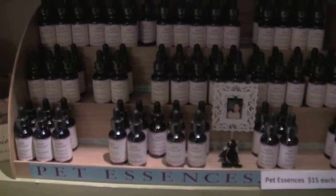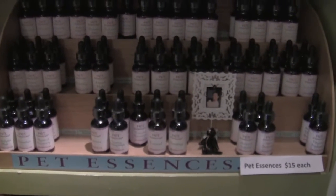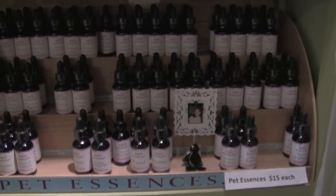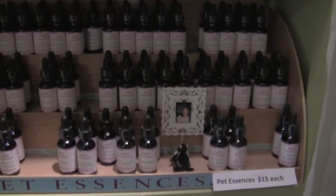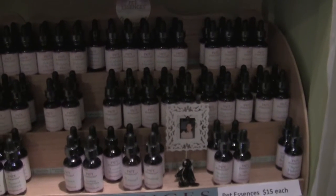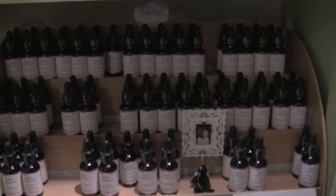Some of the essences that we have — an example might be arthritis, achy pain, anxiety and fear, calming solution, diabetes, heart help.